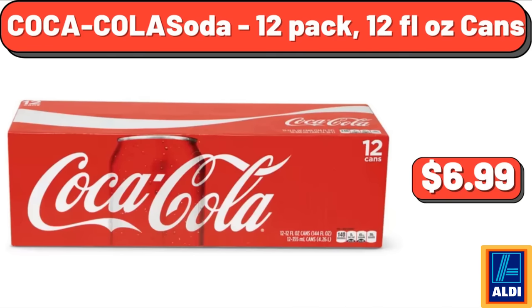Coca-Cola Soda, 12-Pack, 12-Fluid Ounce Cans, $6.99. Yes, we've reached the end of another video — thank you so much for watching it through, I really appreciate it. Take care of yourself, goodbye.